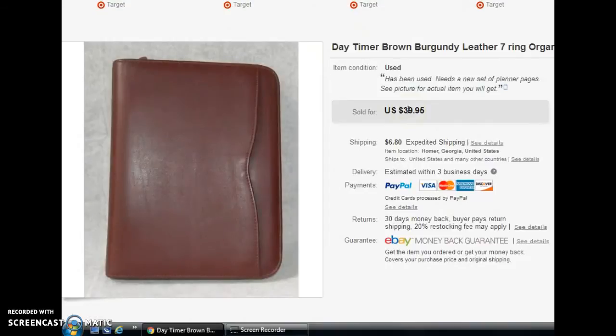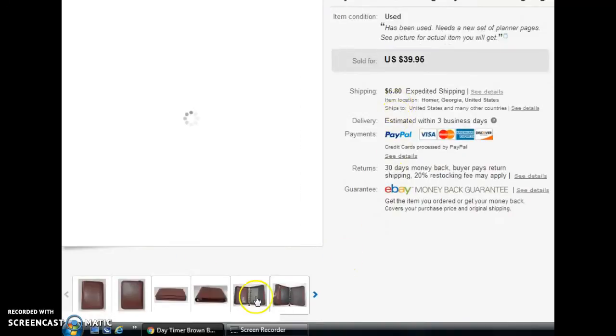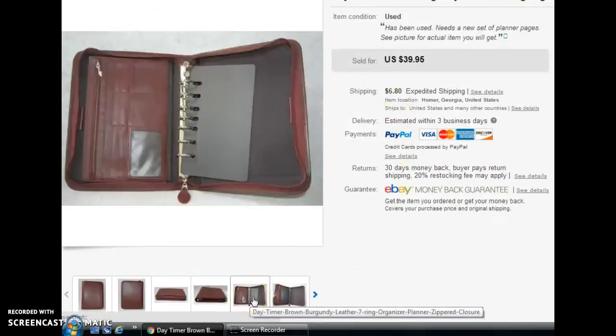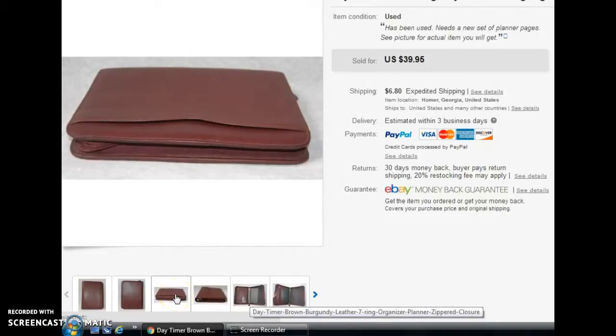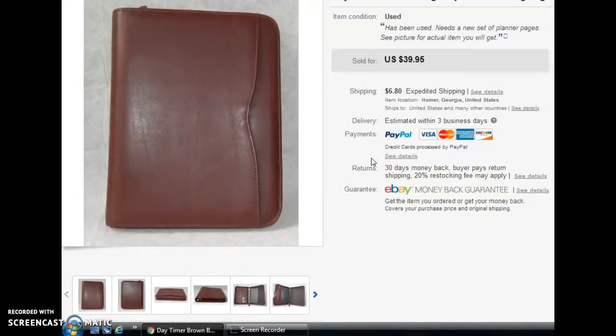Next was a Day-Timer brand organizer — one of the seven-ring style. It didn't have any paperwork in it, but you can buy new gear every year with the notes and everything. It did zip around the edge, and it was genuine leather. I've done really well with these. I'd had this one for a while, and since it was a slow week, I took a best offer of $12. It was unusual for me to sell something that low, but I was really trying to get some activity in my store since I wasn't listing.